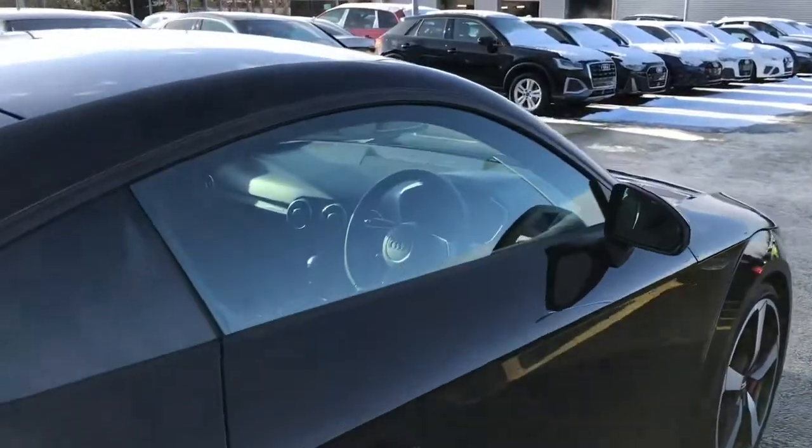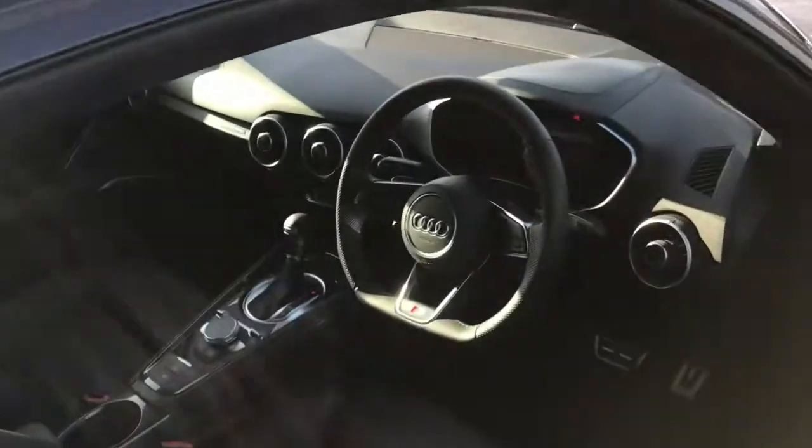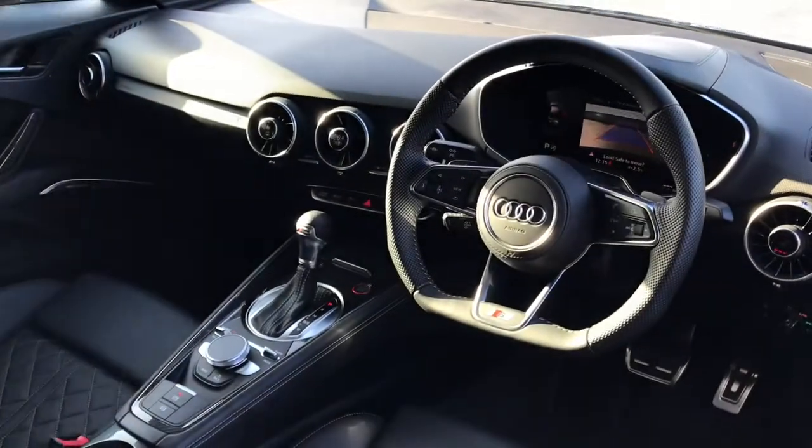As we move towards the interior of the vehicle, you will see the 3-spoke multifunction flat-bottomed full leather steering wheel.